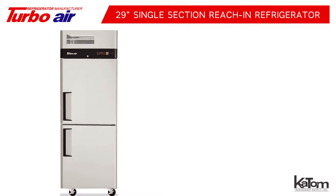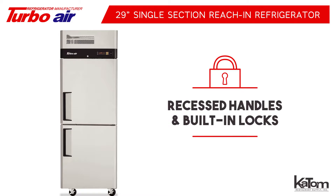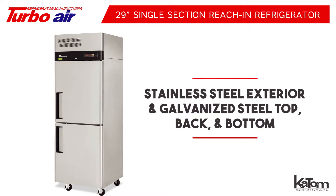The two half-sized doors contain recessed handles and built-in locks to prevent unauthorized access, keeping your products safe. This unit is designed for commercial applications with a stainless steel exterior and galvanized steel top, back, and bottom.